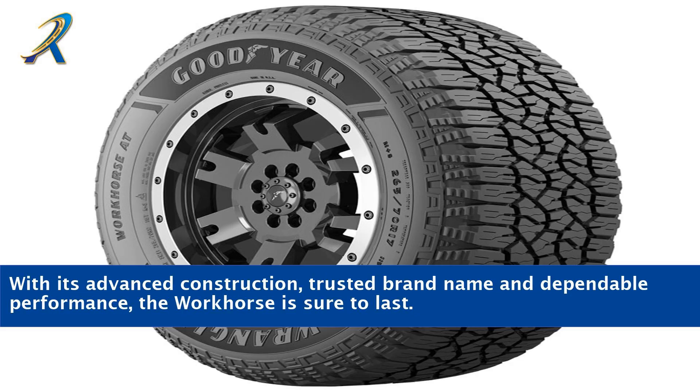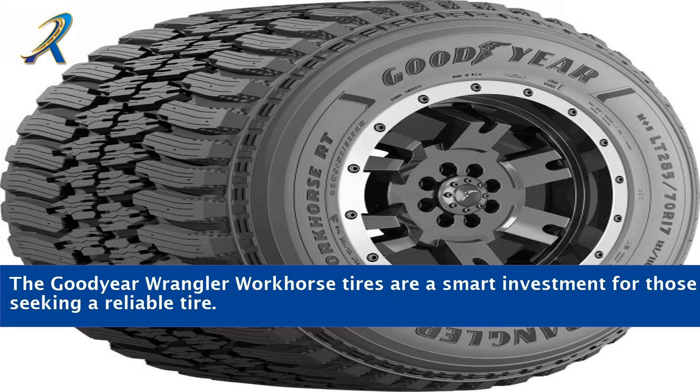With its advanced construction, trusted brand name, and dependable performance, the Workhorse is sure to last. The Goodyear Wrangler Workhorse tires are a smart investment for those seeking a reliable tire.